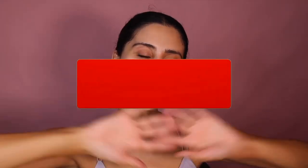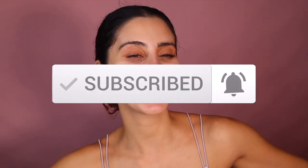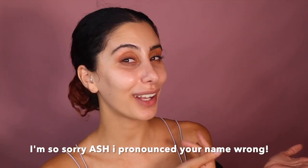Welcome back, fam! On my channel, it's going to be all affordable, drugstore makeup. I want to show you that you can still do amazing celebrity makeup looks, like this one by Ash K Holm, with drugstore makeup.